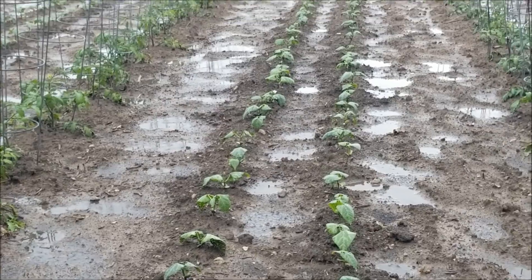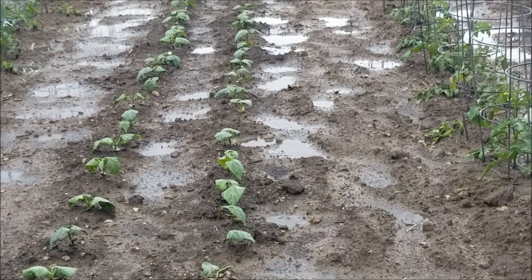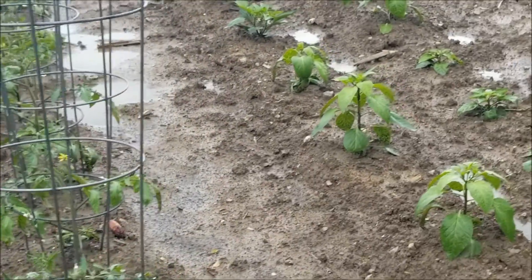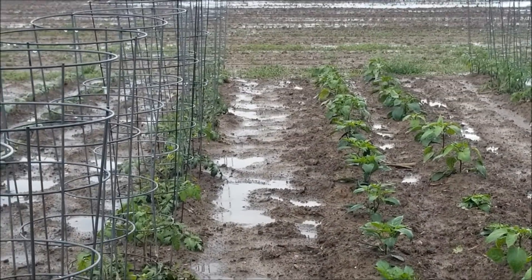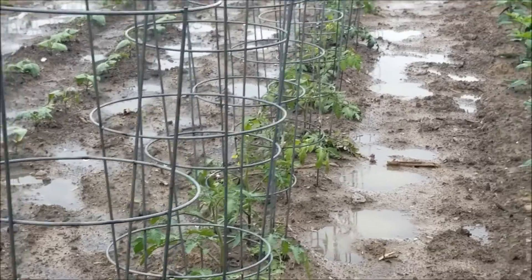It's a good thing Stan mounded up the lima beans, and he mounded the corn, he mounded the peppers. That way, the water is mostly in between the rows instead of on top of them.